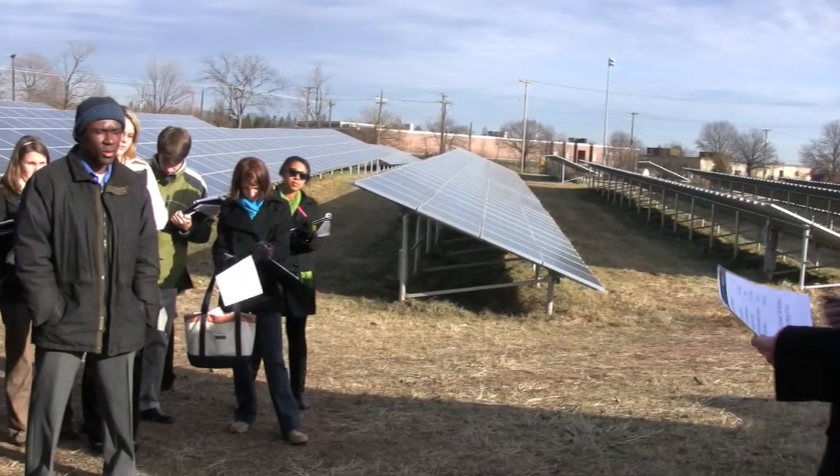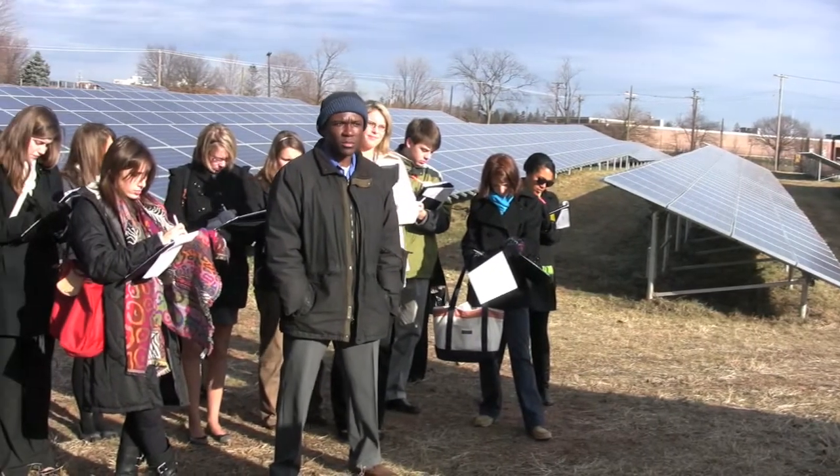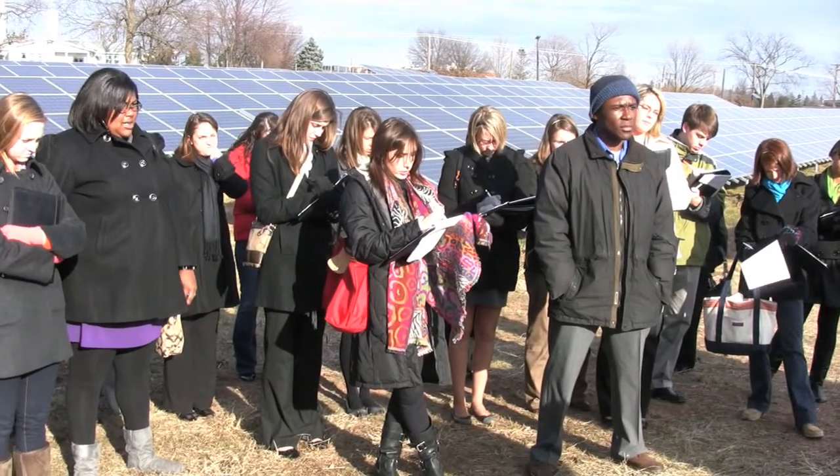We're bringing in about 1 megawatt of power off the solar panels during a good day, which is pretty amazing. We're almost 95% efficient on those days, whereas on average you're going to be about 70% efficient.